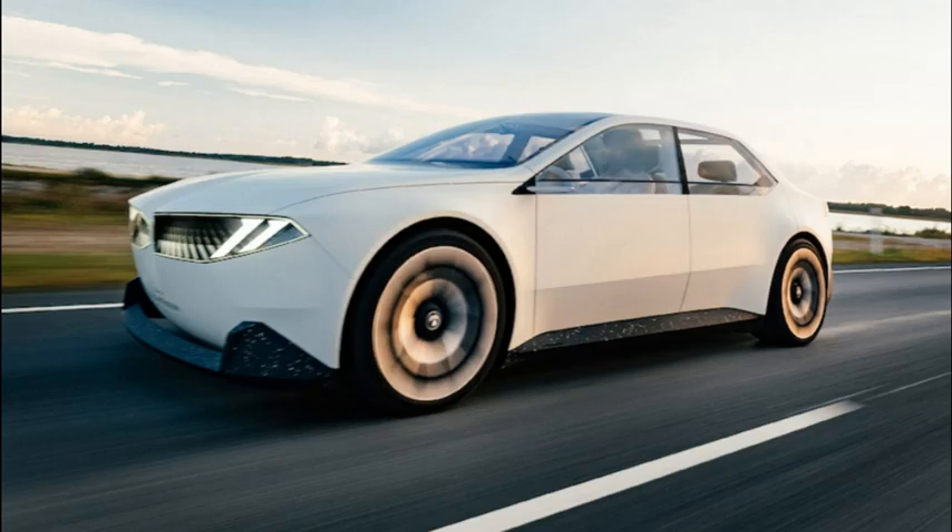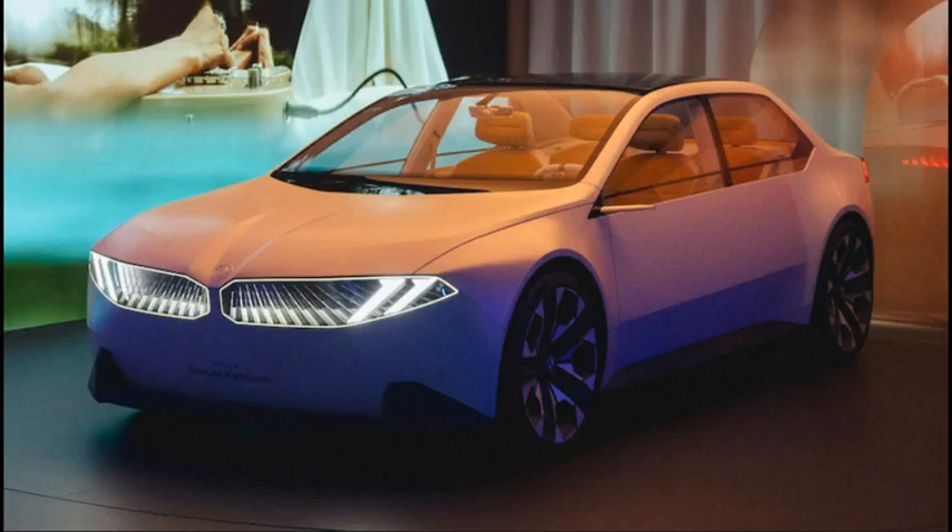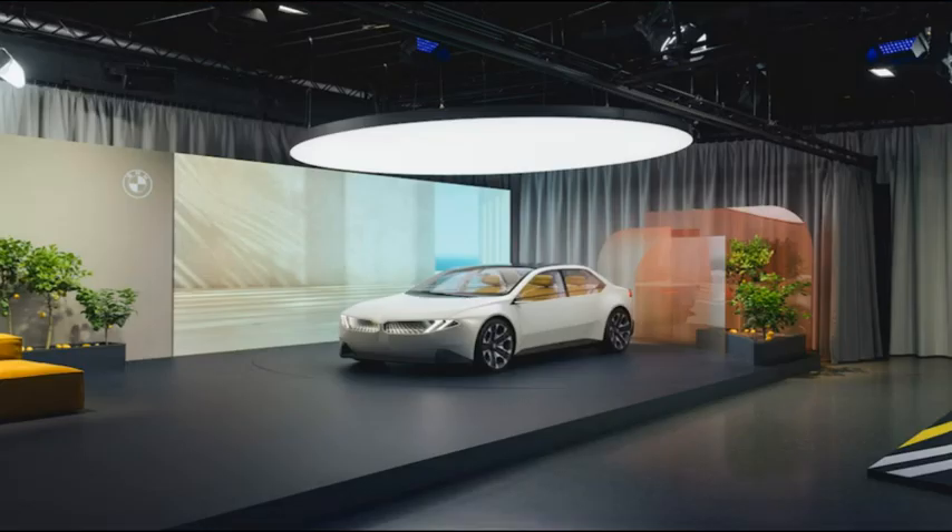BMW Vision Neue Klasse first look — Bavaria's next-gen EVs really look like this. This marked departure for BMW's styling will adorn a family of new EVs starting in 2025. The future of BMW has broken cover; the BMW Vision Neue Klasse concept is a study in what the next generation of BMW vehicles will look like, telegraphing the brand's transformation as it ushers in a new era.